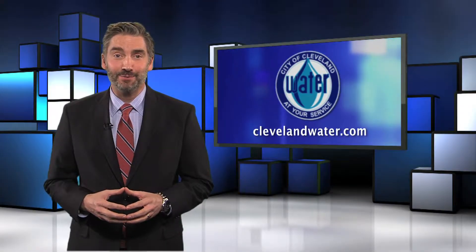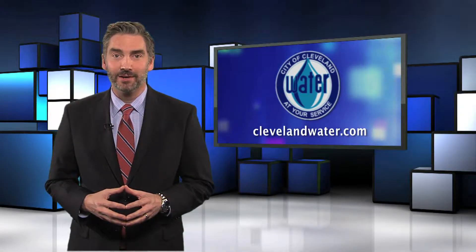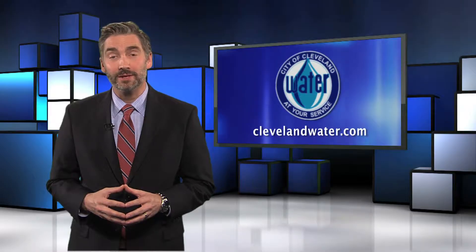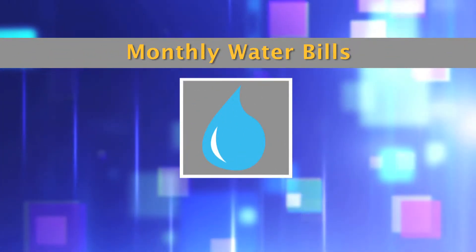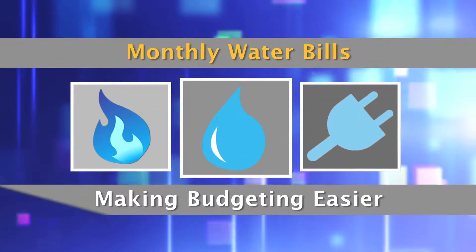Hi, I'm Jason Wood with the City of Cleveland's Department of Public Utilities. In January 2017, Cleveland Water will transition from quarterly to monthly billing. Your monthly water bills will now align with most other utility bills, such as gas and electric, making budgeting easier.